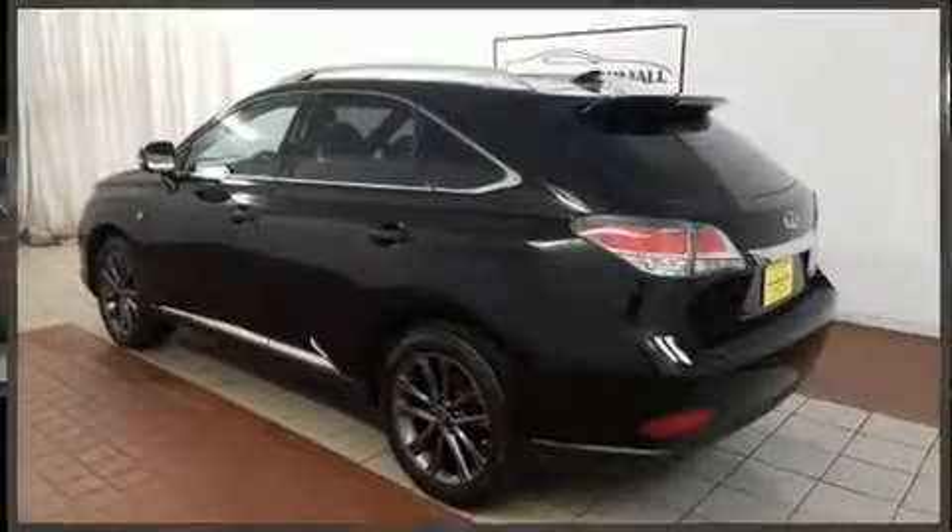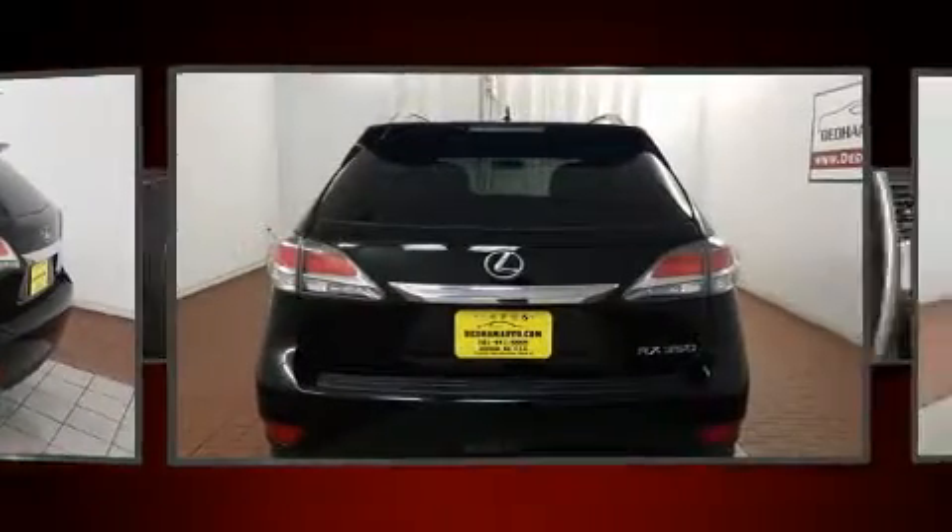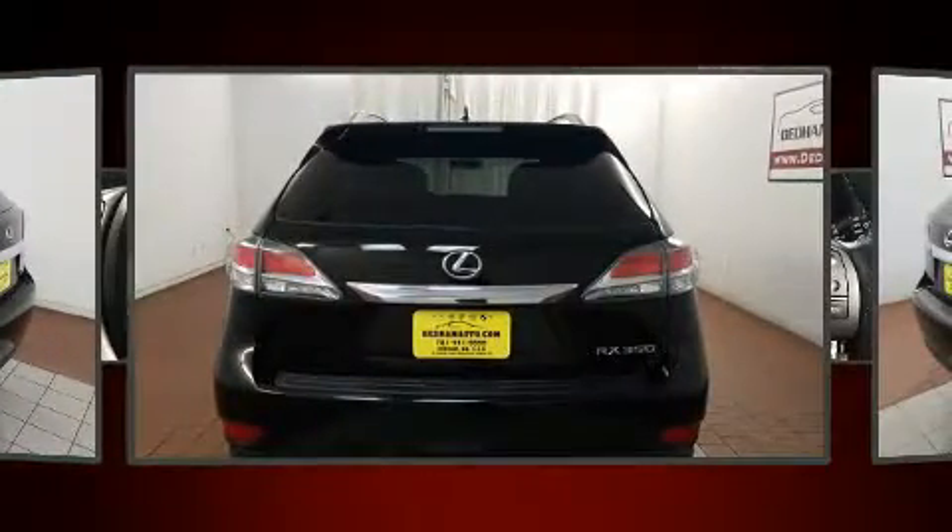You can expect a lot from the 2014 Lexus RX 350. It features all-wheel drive versatility, an automatic transmission, and a 3.5-liter six-cylinder engine.